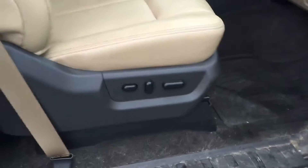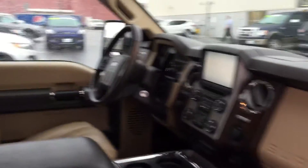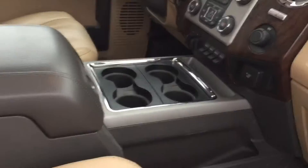You got running boards to help you get into it. If you open this up, you can see you got power for the passenger. Beautiful interior with the latest Ford Microsoft Sync technology. Power moonroof. And you got four cupholders there.